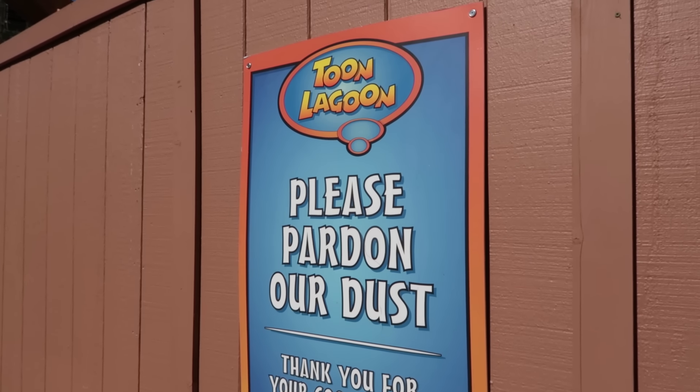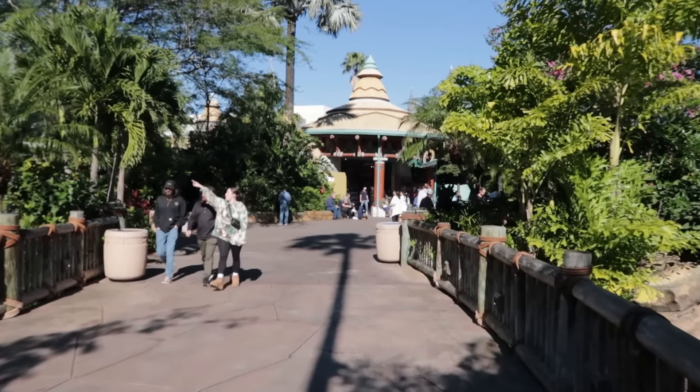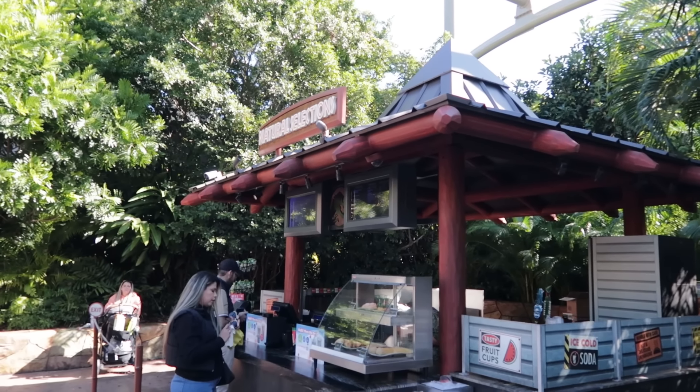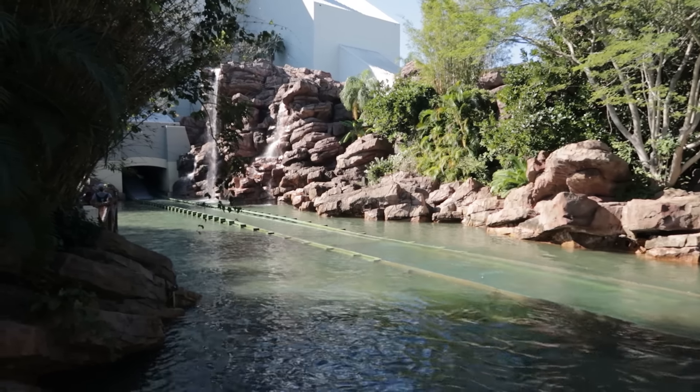Did you know that Thunder Falls has a soup? They have a chicken bouillon soup. The only other place I can think of with soup is Finnegan's, which has a potato and leek soup. On a cooler day like today, a nice hot soup is a great option. Across from the entrance to the River Adventure is Natural Selections — they have a guava and cheese pastry for under seven bucks. The River Adventure has only a five-minute wait because it's cool today.